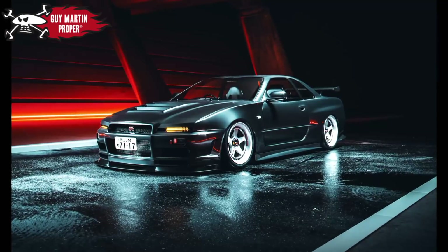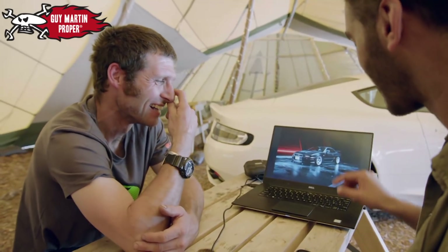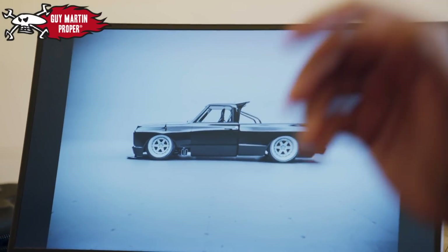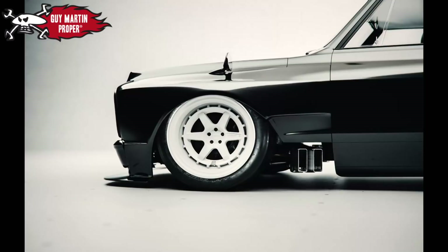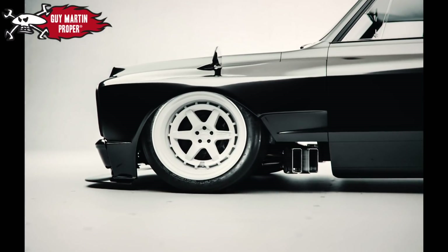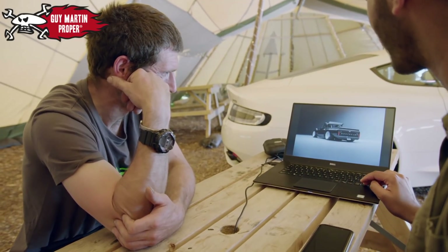Look at that — it's an R34 with pop-up headlights. He's a legend. He's so down to earth. Oh, I love a pickup! Look at the side pipes. He's so invested — he's got a side pipe, mate. What a weapon. Love a good pickup.